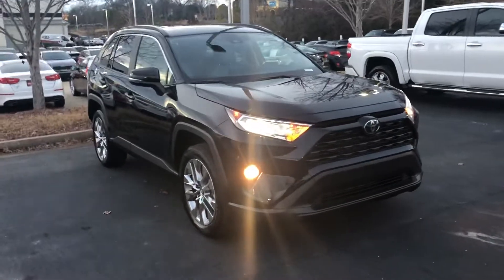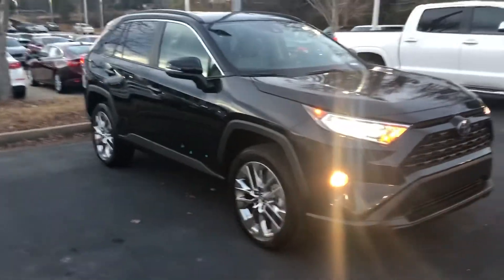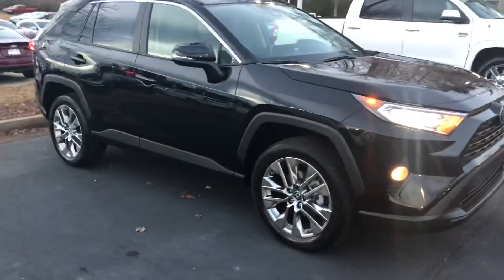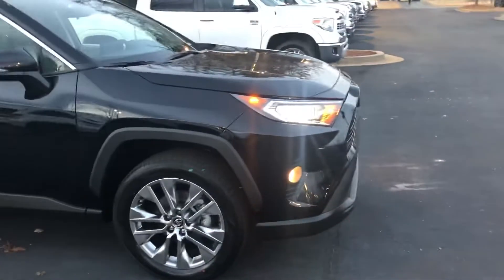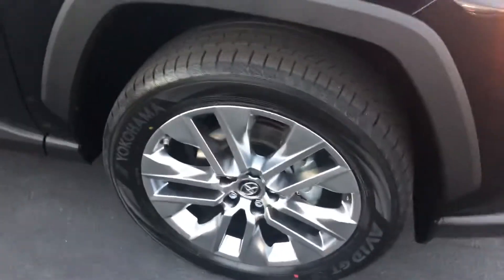Hey, this is Jamaica Perry at LaGrange Toyota. I want to show you the all-new 2019 Toyota RAV4 in black. This is an XLE model — you got your LED headlights, fog lights, and wheels.